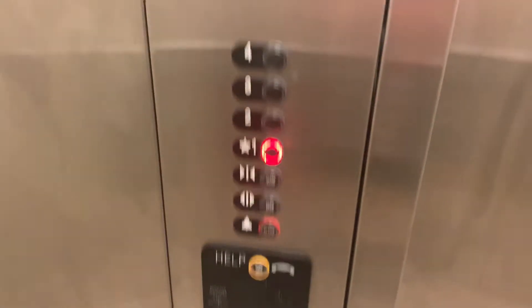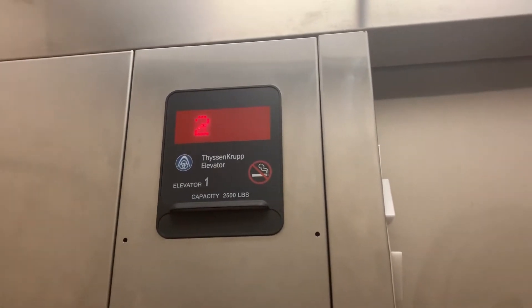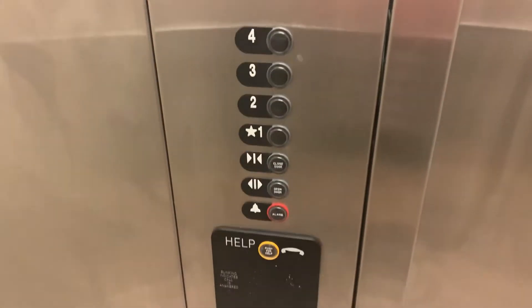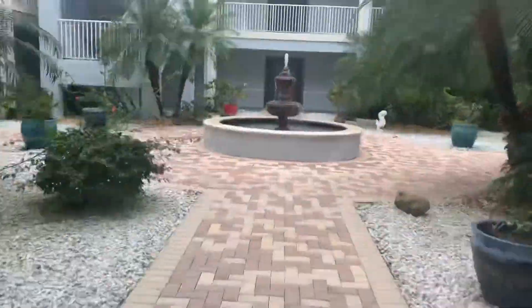Again, very tall, especially for a condo complex. Pretty smooth, too. Phone fire operation. Good ride on the other one.